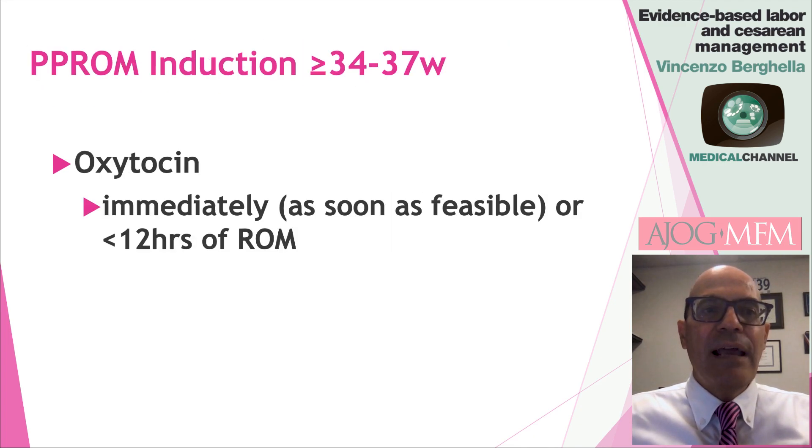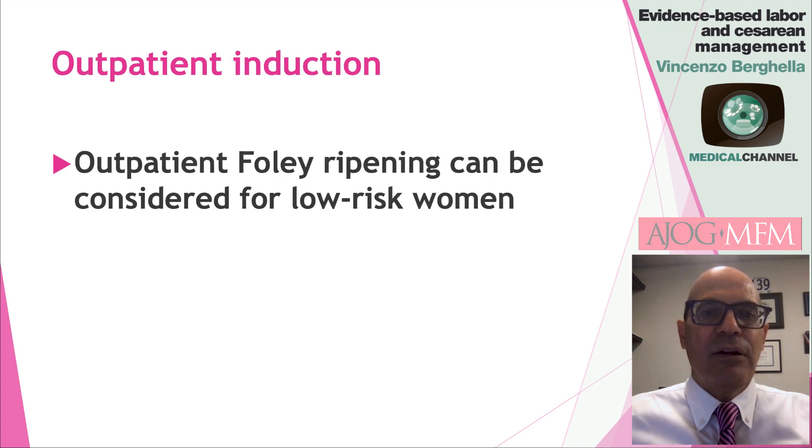In terms of pre-labor or premature rupture of membrane, especially when it happens at 37 weeks or more — but even if you decide to induce somebody with rupture of membranes after 34 weeks — the best agent is oxytocin, and the timing of oxytocin should really be as soon as feasible, immediately after the rupture of membrane, as confirmed by several randomized trials. Certainly within 12 hours of rupture of membrane, oxytocin should be started to decrease maternal and perinatal infections.